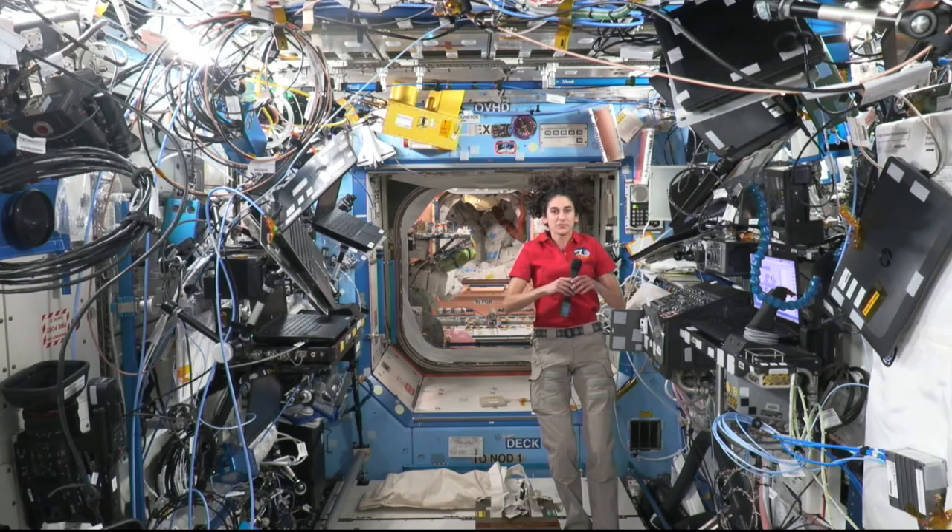Station, this is Houston ACR. How do you hear me? Station has you loud and clear. Please stand by for opening remarks.